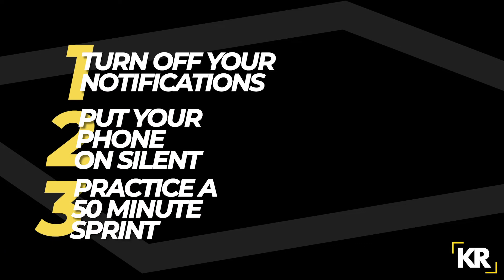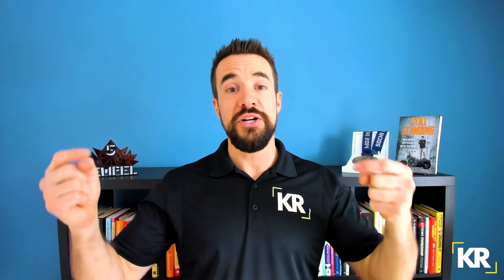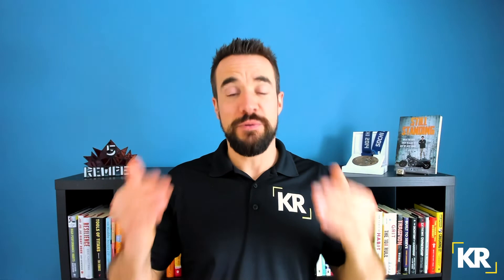Highly recommend you check out focusatwill.com. As a quick recap: number one, turn off your notifications; number two, put your phone on silent; tip number three, do a 50-minute sprint; tip number four, go analog using the time timer; and tip number five, leverage music. If you'd like to learn more, check out kevinrempel.com/toolbox where you can discover more tips inside the Resilience Toolbox — helping individuals and organizations develop a resilient mindset to show up every day and focus on small things that make a big difference. Thanks so much for watching, I'll see you again soon.